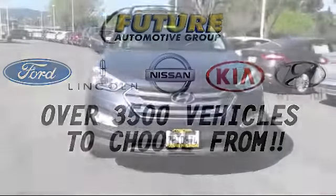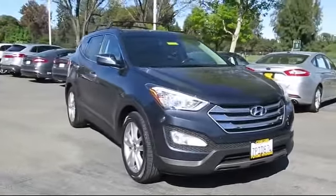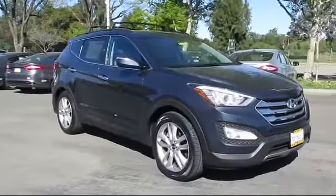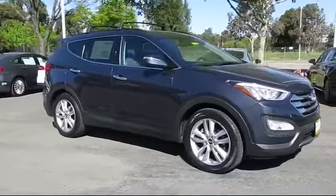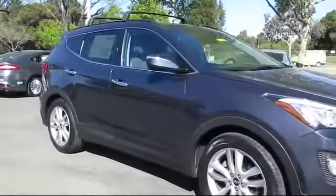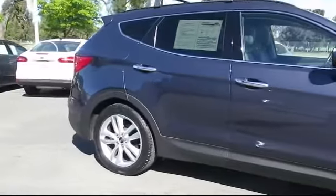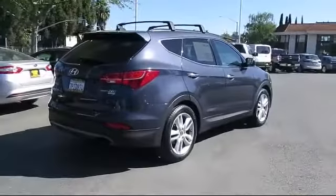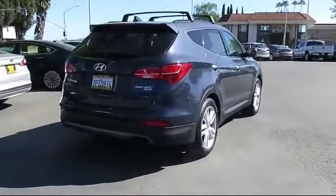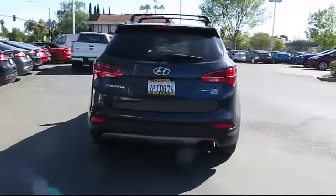For three generations, the Future Automotive Group has been Northern California's premier automotive dealer group. Here's another example of a Lincoln certified pre-owned vehicle from our giant selection of pre-owned cars and trucks, equipped with a navigation system, roof rack, only one previous owner, ventilated front seats, keyless entry, steering wheel controls, heated front seats, air conditioning, and traction.